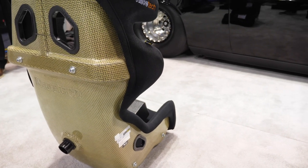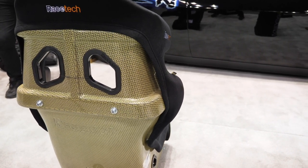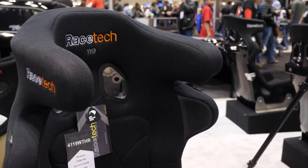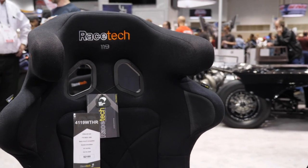Those seats are probably above some people's budget, but we do have another range that does exactly the same thing geometry-wise at a much lower price. There are lots of different products on the market, but first make sure it's going to give you the safety that you need — it needs to meet a standard. Also look at how it fits your body: the harness holes have to be at the right height, and the head protection needs to be at the right level so that in a side impact it catches properly.